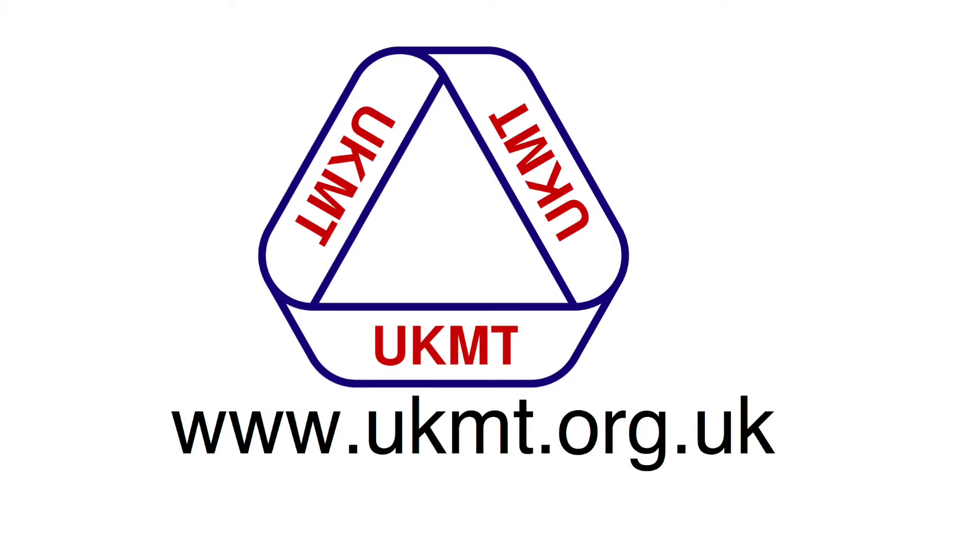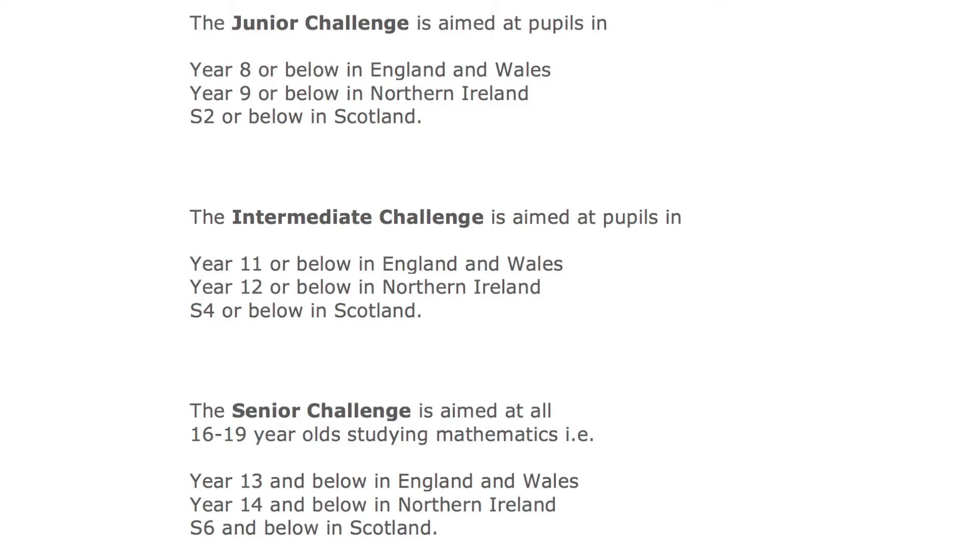Now the UK Mathematical Challenge — that's the UK Mathematical Trust, which organises these mathematical competitions for all schools in the UK in three sets: there's the Junior, the Intermediate and the Senior. They all have the same format of 25 short multiple choice questions to be answered in a certain time depending on the level. And importantly, no calculators.